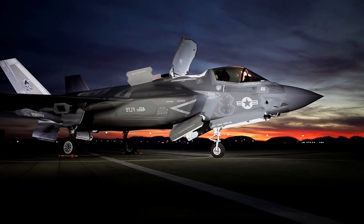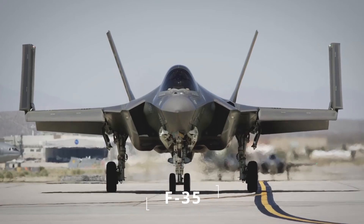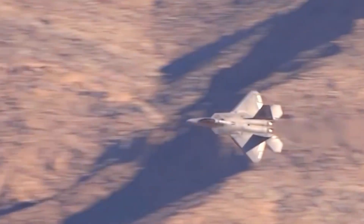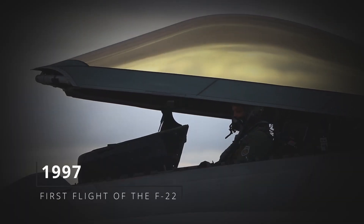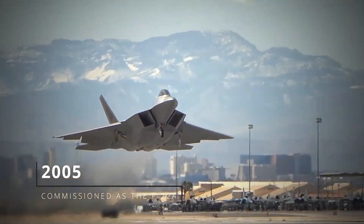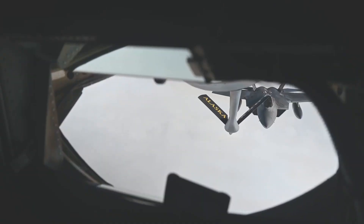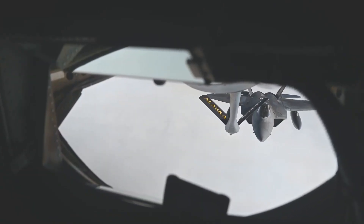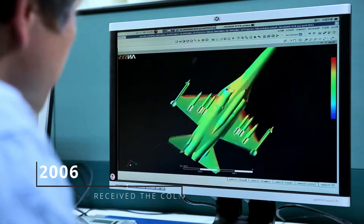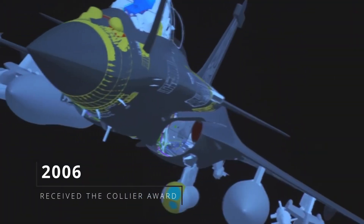The F-22 also often accompanies the F-35, which is optimized for air-to-ground combat, while the F-22 is designed for deep penetration and air combat. The first flight of the F-22 took place in 1997, and it was commissioned as the F-22A in 2005. Since entering service, it has been defined as a critically important part of air combat capabilities and has dominated the skies. The F-22 development team received the Collier Award in 2006, the most prestigious award in American aviation.